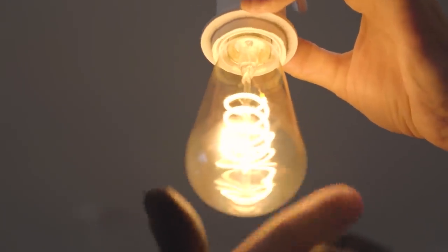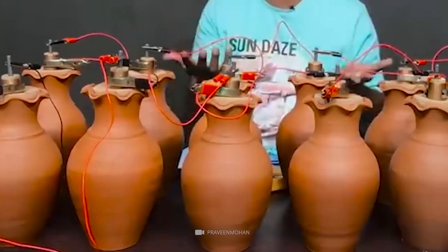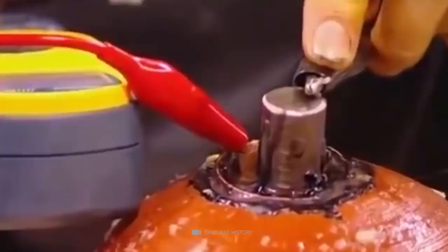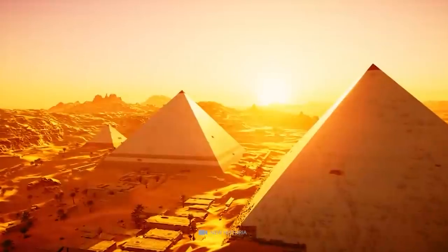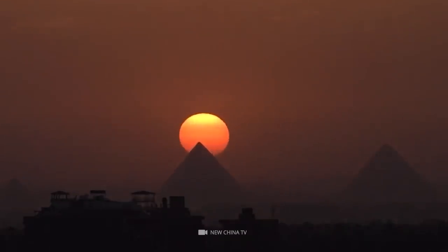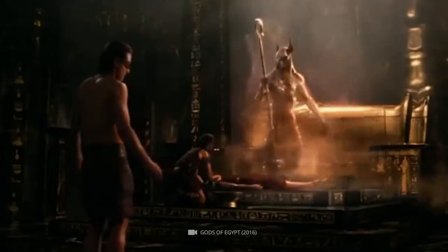If the possibility of the Egyptians having access to a modern light bulb wasn't crazy enough, take into account the Baghdad Battery. This refers to a strange type of supposed battery found buried in Baghdad that dates back nearly 2,000 years. The supposed battery was created using a terracotta pot packed with a rolled copper sheet, an iron rod, and some form of electrolytic fluid. The copper sheeting and the iron rod were insulated from one another using bitumen from the Dead Sea. Considering Egypt isn't too far from Baghdad, it's entirely possible that these batteries could have been commonplace all those years ago. If so, and the Egyptians figured out a way to harness the power of the sun using the pyramids, it's entirely possible that the ancient Egyptians were far more advanced than we give them credit for.